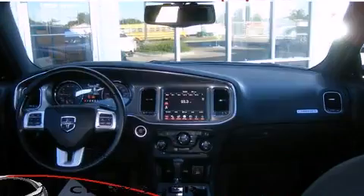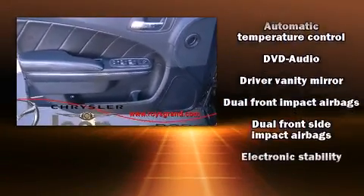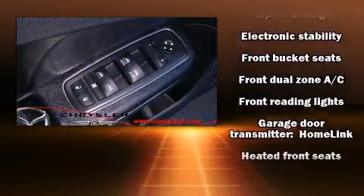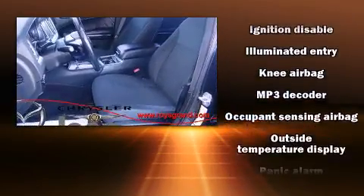Dodge also prioritized safety and security with features such as dual front impact airbags with occupant sensing, airbag head curtain airbags, traction control, anti-whiplash front head restraints, ignition disabling, and four-wheel disc brakes with ABS brake assist technology, which provides extra pressure when applying the brakes.